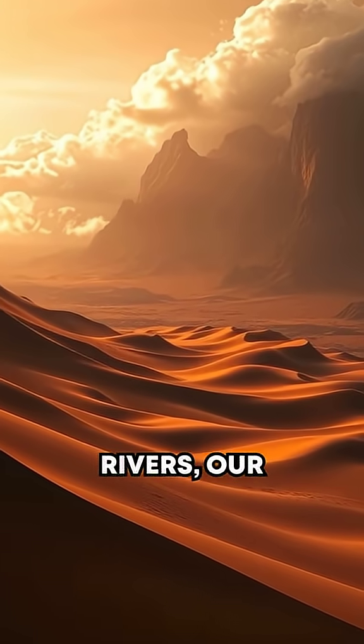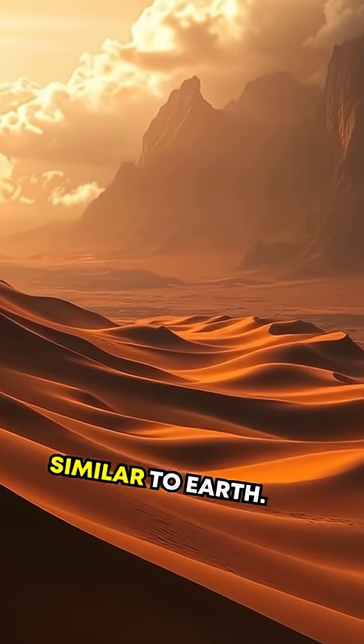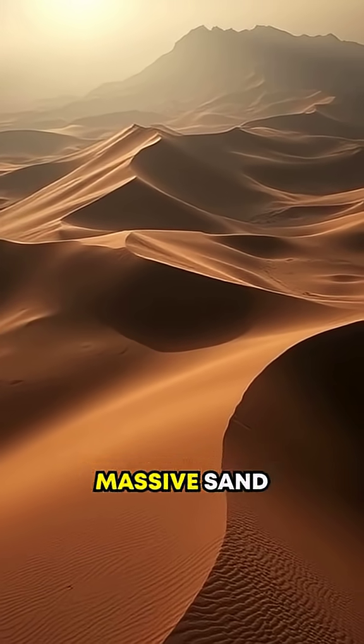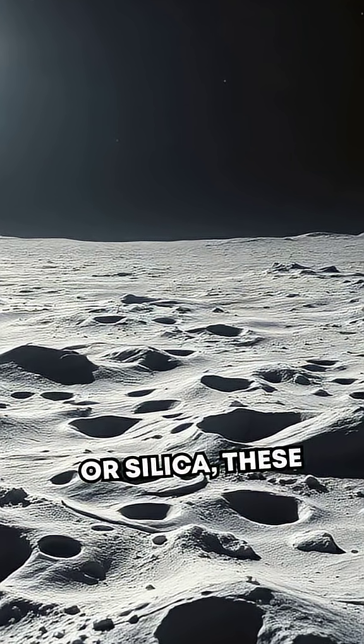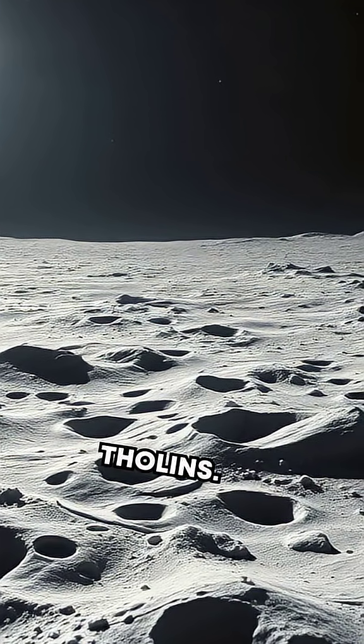Speaking of rivers, our second secret: Titan boasts a landscape eerily similar to Earth. It has mountains, valleys, and even massive sand dunes stretching for hundreds of miles. Only instead of quartz or silica, these dunes are made of frozen organic particles called tholins.